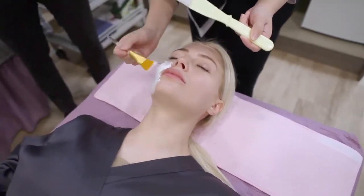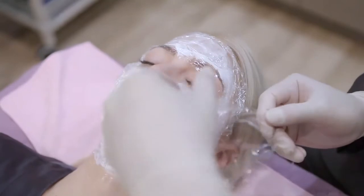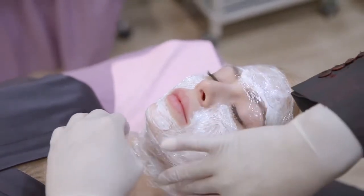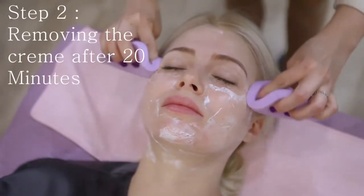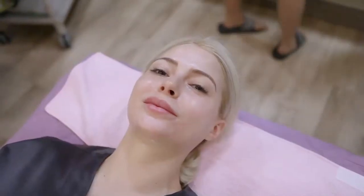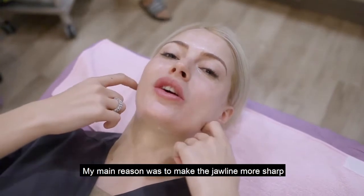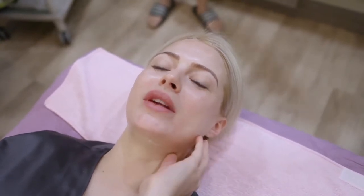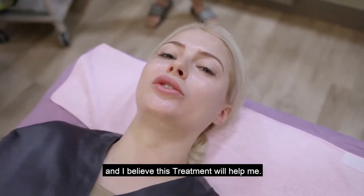The second time I did it was the next month. Can you tell us why you want the lifting? My main reason was to make this jawline look more sharp, because for the past maybe couple of months I felt the skin was a little bit loose — maybe because of makeup, or I do travel a lot. So my concern was this part, and I believe this treatment will help me.